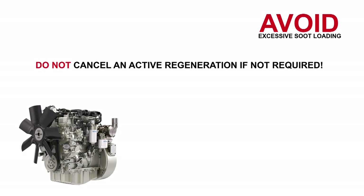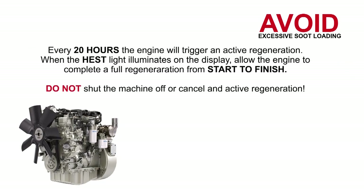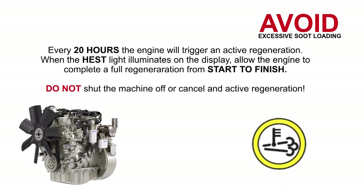Do not cancel an active regeneration if not required. Canceling an active regeneration when not required allows soot levels in the PMC to increase rapidly. Every 20 hours the engine will automatically trigger an active regeneration. When the HEST light illuminates on the display, allow the engine to complete a full regeneration from start to finish. Do not shut the machine off or cancel an active regeneration.